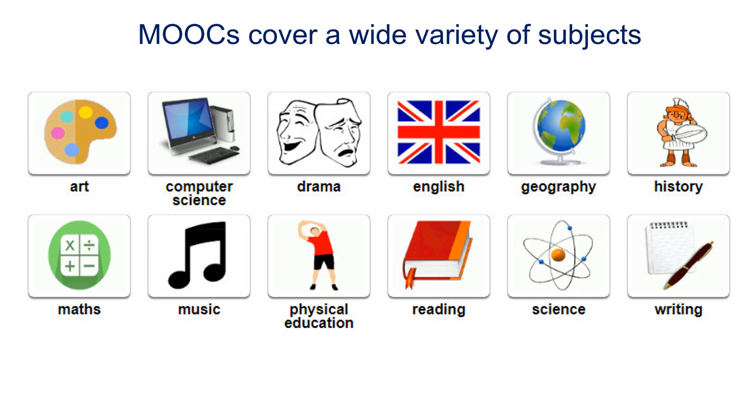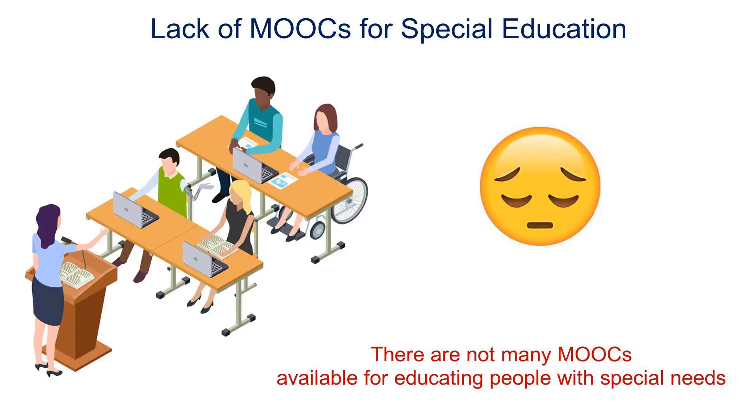While MOOCs are available for almost every subject, specific topics in a subject, and even subtopics, they unfortunately do not cover particular types of education required by people with special needs.